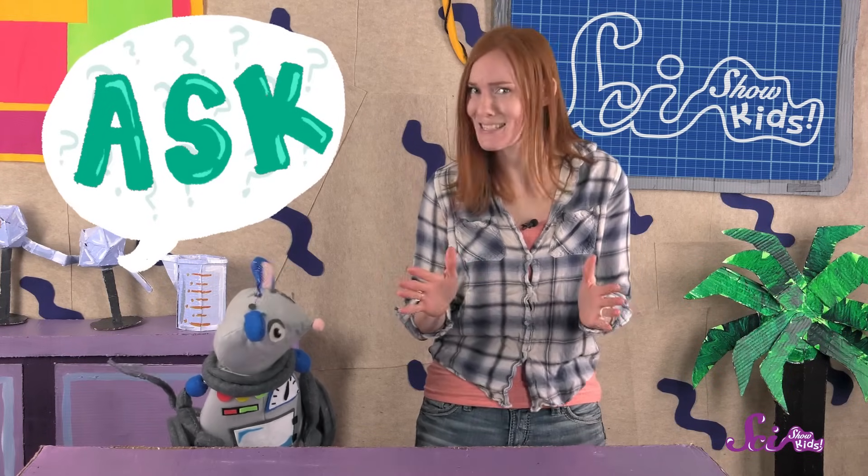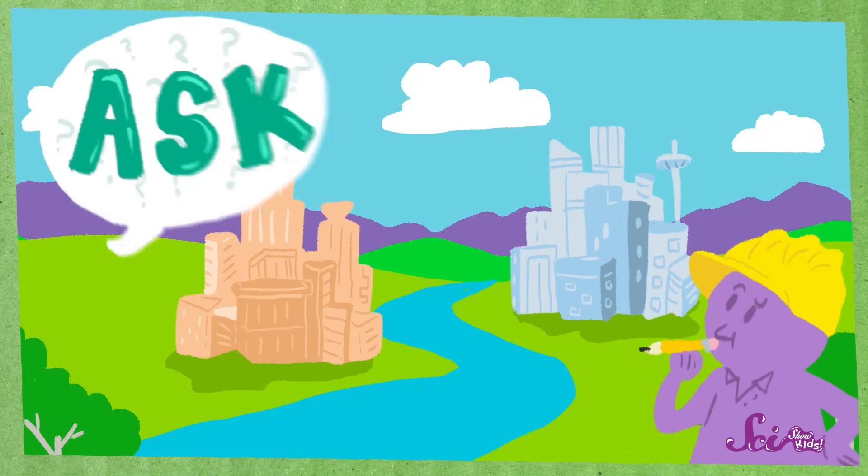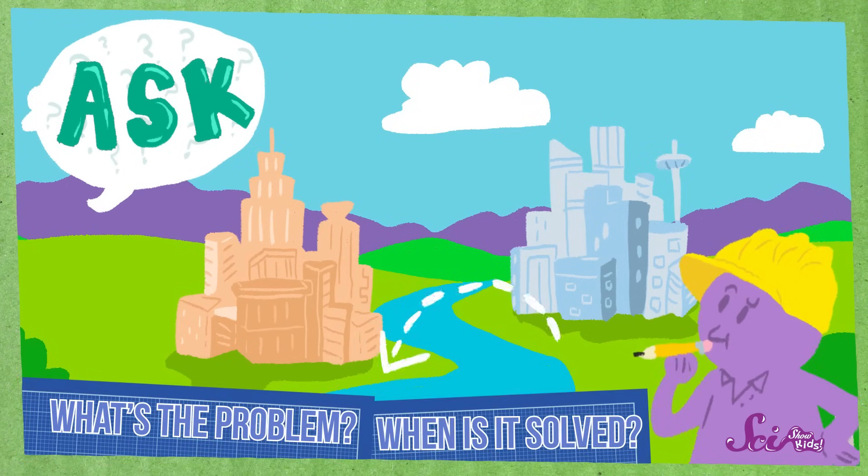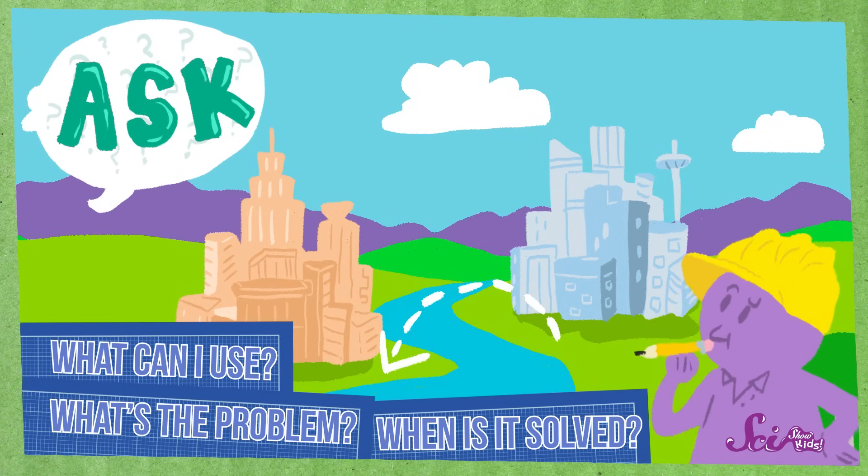First, asking simply means asking questions about the problem — lots of questions. These questions might be things like: What's the problem? How will I know when I've solved it? And what can I use to solve the problem? Engineers do the best they can to find answers to all of these questions, then they move on to the next step.